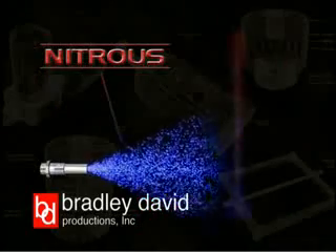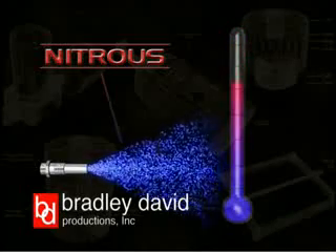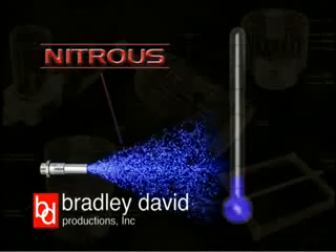Nitrous is a liquid until it is injected into the engine as a cold gas, and as a result, it increases power by dropping air-fuel mixture temperatures as much as 75 degrees.